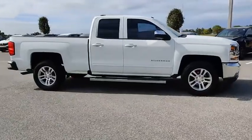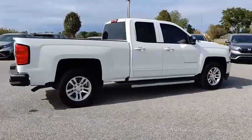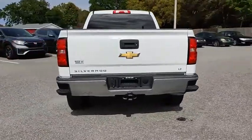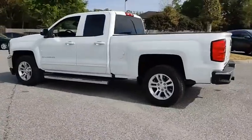Stop by and take a look at the 2017 Silverado 1500. The Chevy Silverado 1500 has the lowest cost of ownership of any full-size pickup and is priced below $30,000. This vehicle has less than 15,000 miles.